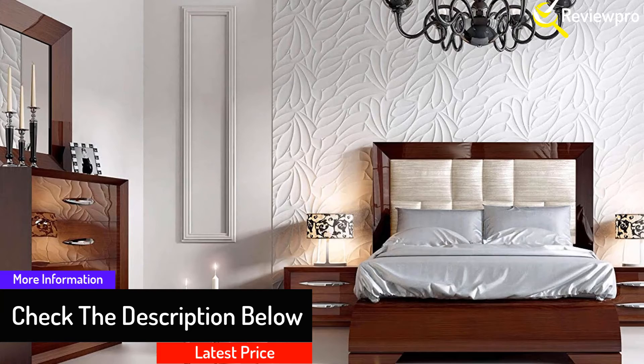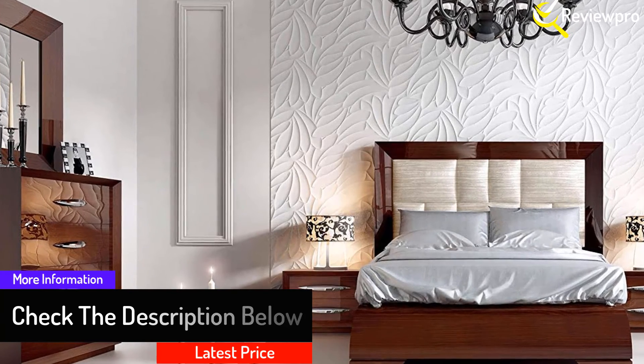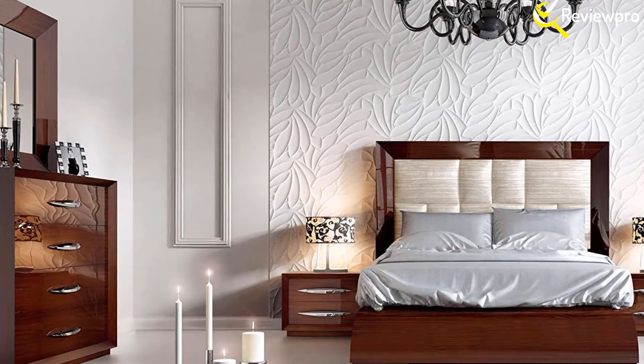The set is made using a high-gloss lacquer finish and wooden slats frame that will support the mattress. Besides that, with its elegant design, the set will complement your room color as well as other furniture in the room.